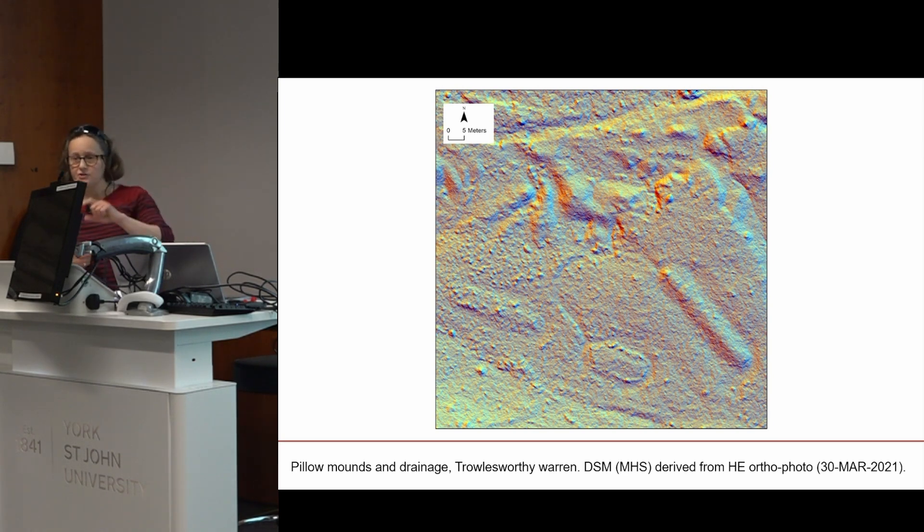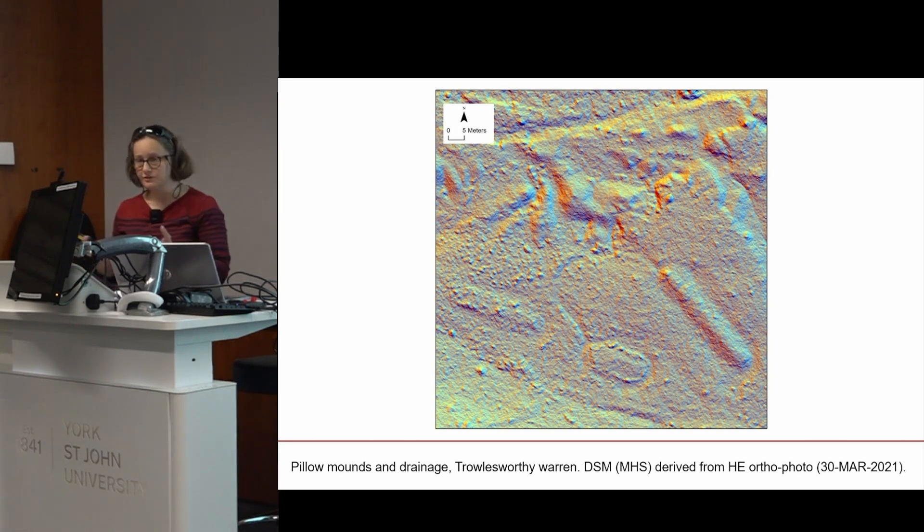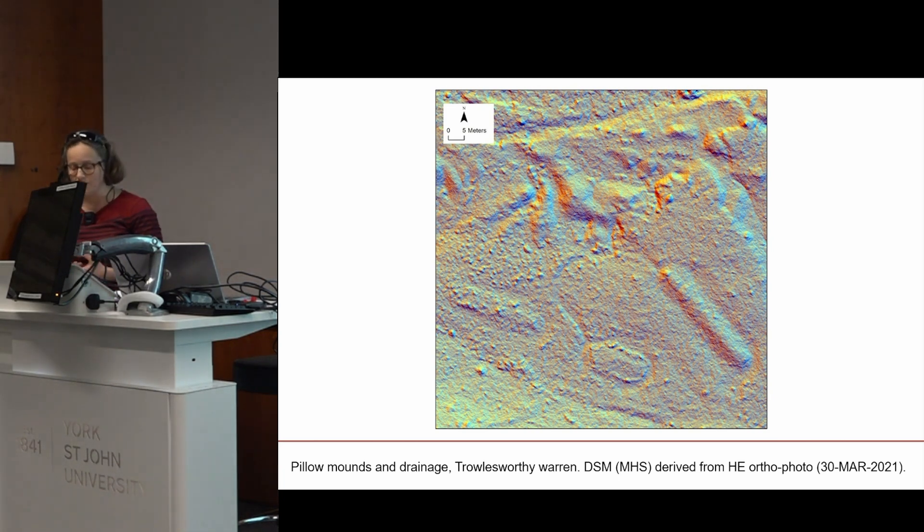This slide shows exactly the same area as a digital surface model derived from the orthophotography. Creating orthophotography using structure from motion also allows us to derive the digital surface model and visualise it in different ways — here using the Relief Visualisation Toolbox multi-lit hillshade. This gives a better idea of the relative forms and survival of those three pillow mounds: the two on the left are less pronounced than the one on the right. It also clarifies the shape of those bare rock piles from tin streaming waste and the relationship of drainage ditches from the post-medieval warren to the earlier medieval features.